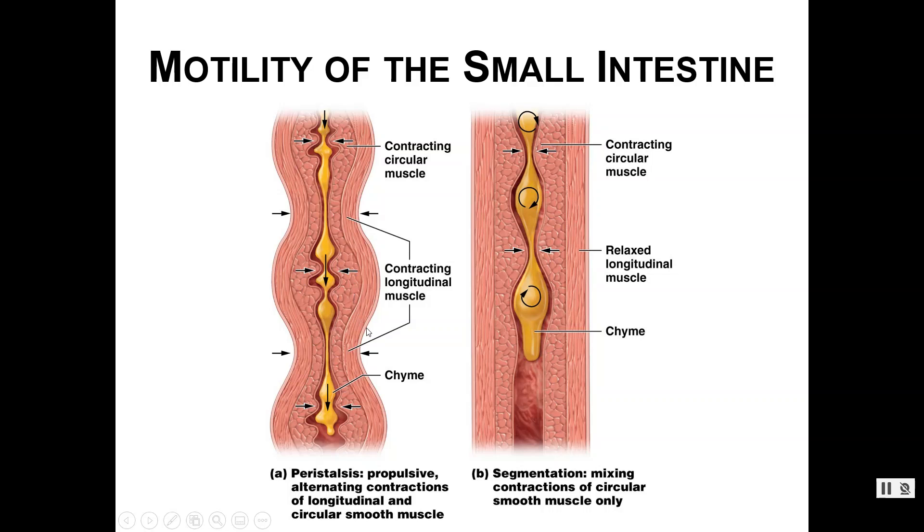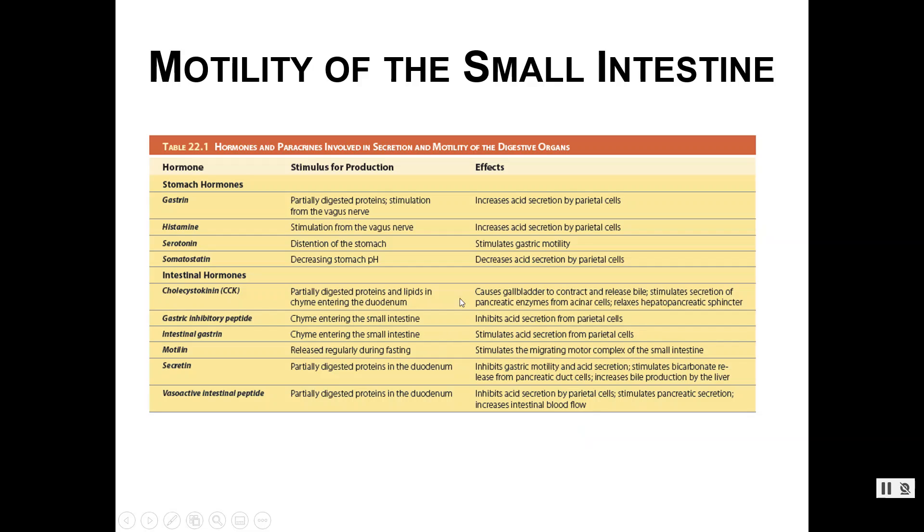We have a review chart of hormones involved in the motility of the digestive organs. We've mentioned several of these already, so make sure you take a peek at this chart and remember what each hormone is doing during the digestive process.